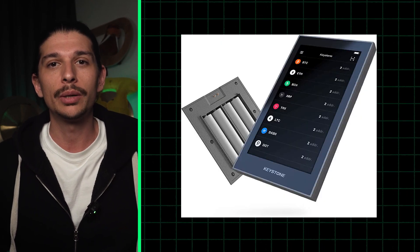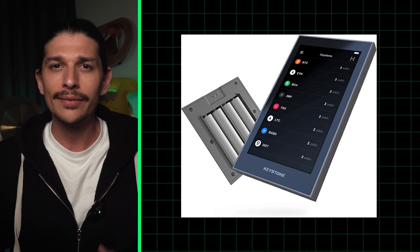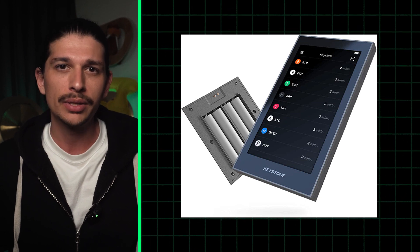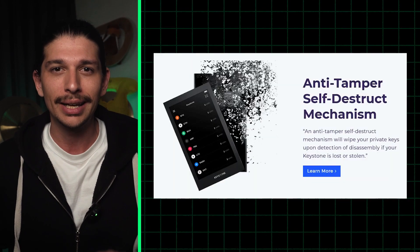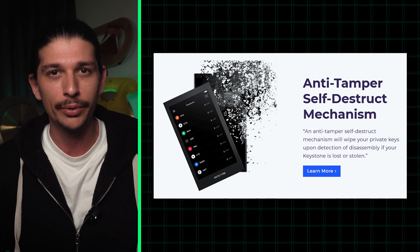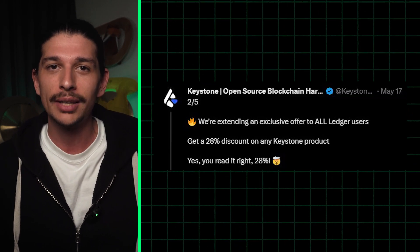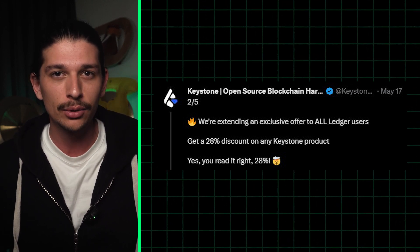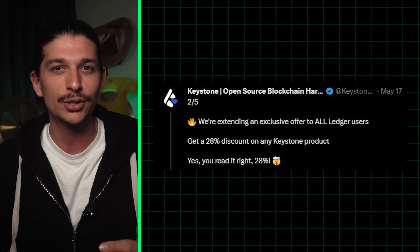Another interesting cold wallet provider is Keystone. The offline devices have a sleek design with a slightly smaller touchscreen than the Lattice, a fingerprint sensor, and a really cool feature like a self-destruct function, which protects against physical damage or tampering. Interestingly, to capitalize on Ledger's PR bumps, Keystone is now offering a discount of up to 30% to attract Ledger users.